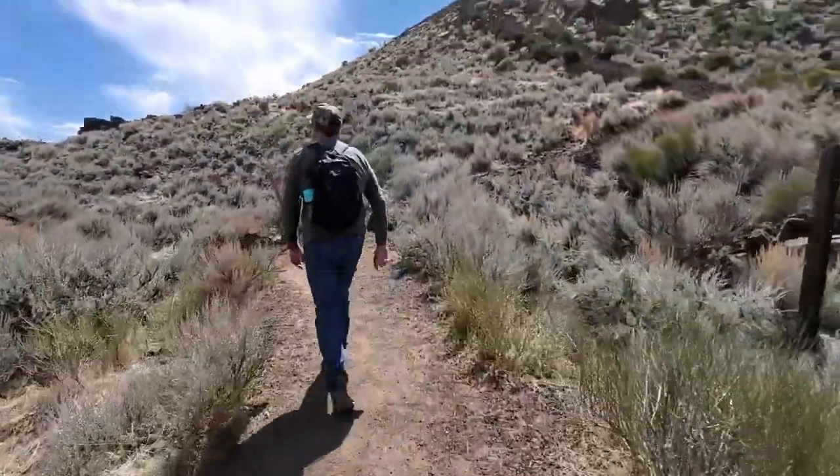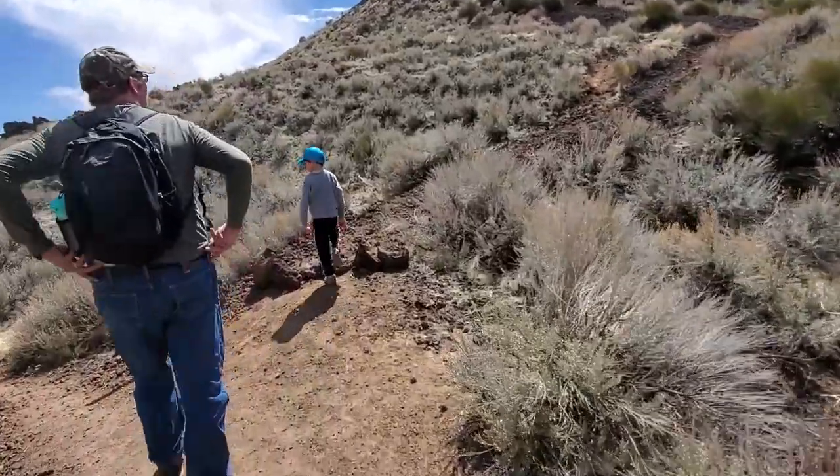The Cinder Cone Trail is considered a difficult or moderate trail, depending on your abilities.